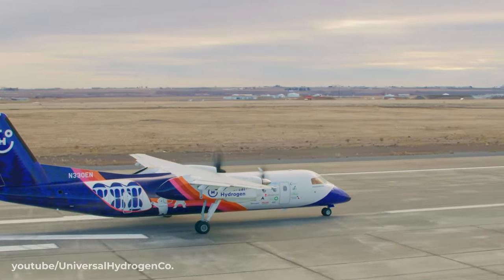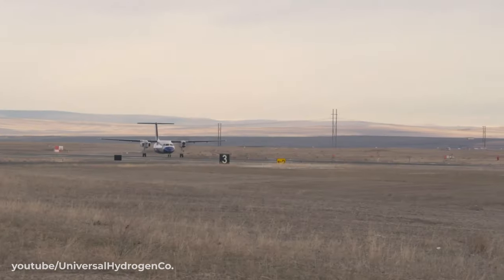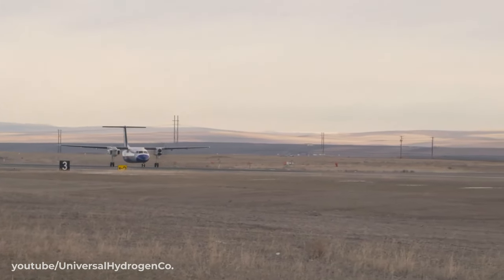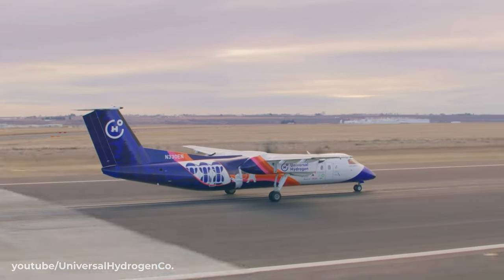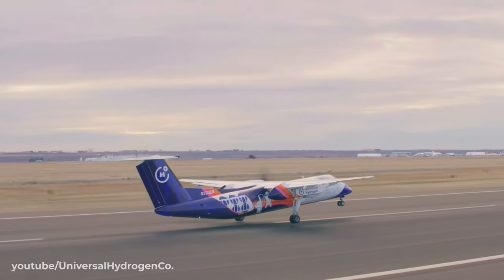Whilst the need for such a high-altitude aircraft never actually materialised, the tests conducted on the B-57B had proven that hydrogen was suitable as a jet fuel, and perhaps even more importantly, that it could be used safely as a jet fuel. Enter the current day, and the aviation industry is again faced by an issue that calls for an alternative to conventional aviation fuels. With the accelerated development of both fuel cells and hydrogen combustion engines, it might not be too long before we see hydrogen-fuelled planes returning to the skies once again.